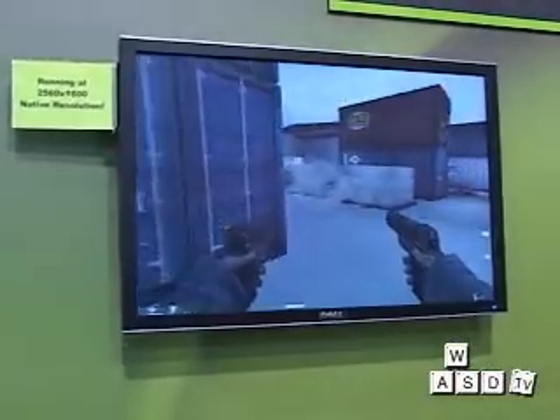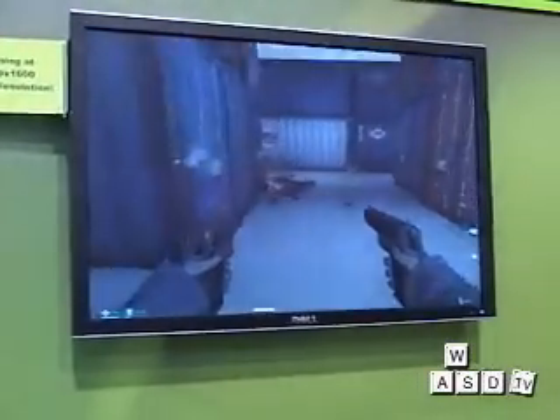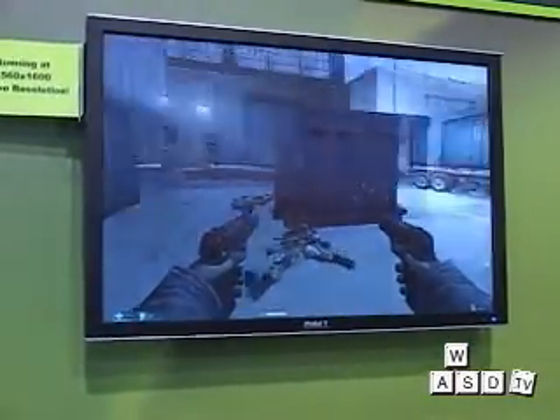We're watching FEAR, and if you can see the resolution, it's 2560 by 1600, and it's running as smooth as it could possibly be. We can't wait to see this — this is an elite gaming machine. Thank you very much, Justin.